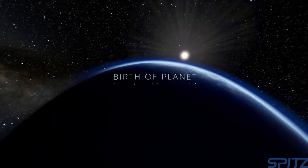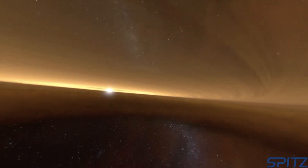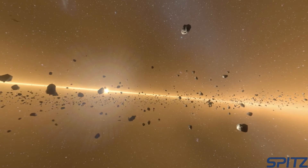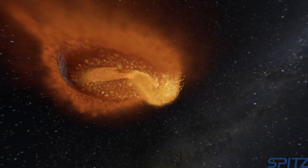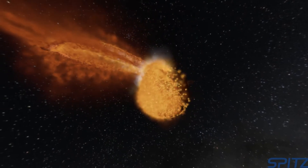In Birth of Planet Earth, audiences learn about the Solar Nebula Hypothesis, which describes how the Sun, the Earth, and the rest of the solar system formed from a giant cloud of gas and dust 4.6 billion years ago. We even think the Moon formed from a Mars-sized object colliding with the young Earth, spewing molten lava into space that solidified into the Moon we see today.